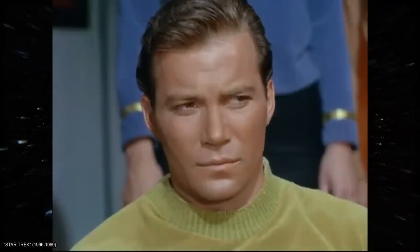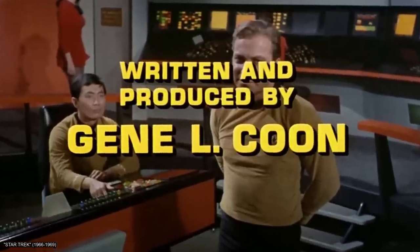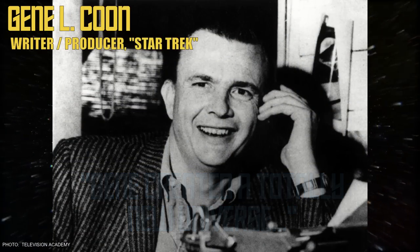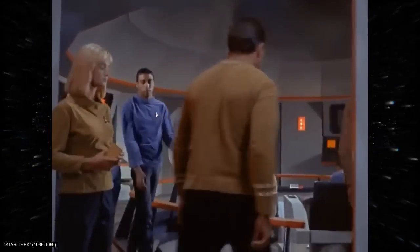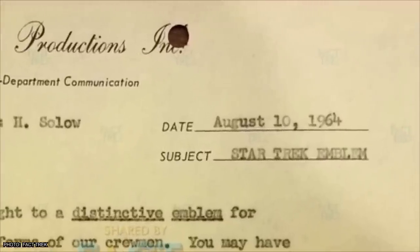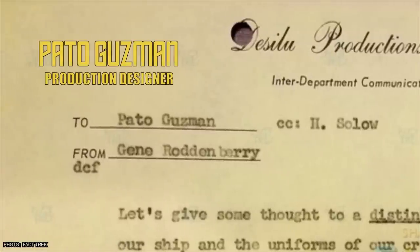Roddenberry's proposal was as ambitious as it was unprecedented. Writer-producer Gene Kuhn would later say that Gene created a totally new universe in developing the series. And this new universe would need a lot of design work to bring his vision of 23rd century space travel to life. In 1964, Desilu staff designer Pato Guzman was assigned as production designer for Star Trek's first pilot episode, The Cage.